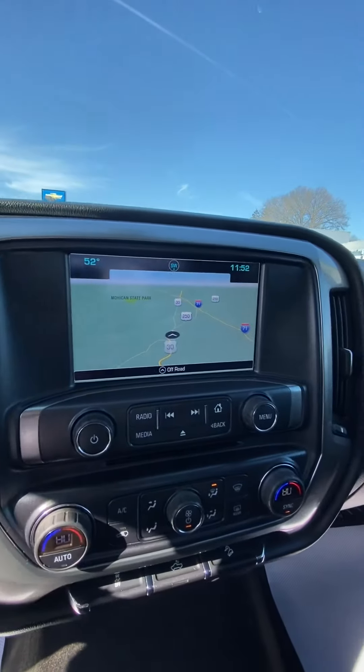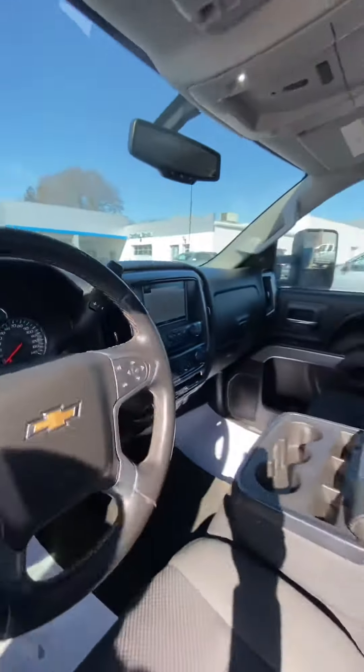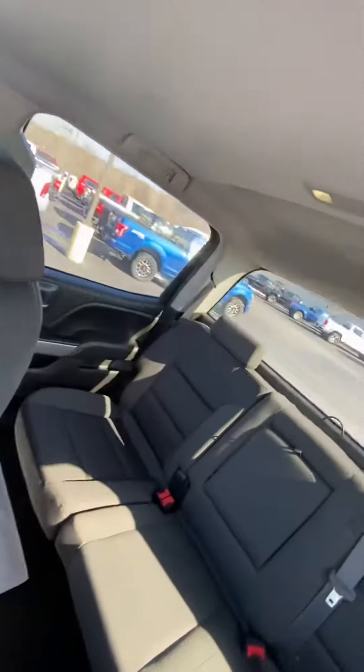Looky here — you can even have navigation, some additional features that don't usually come standard with an LS or LT model. Bench seat up front, which folds up if you need. Rear seats look like they've never been sat in.